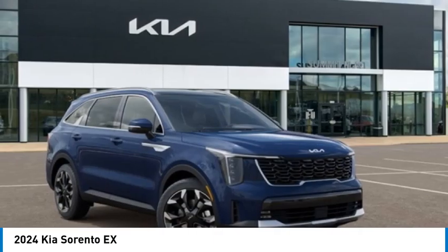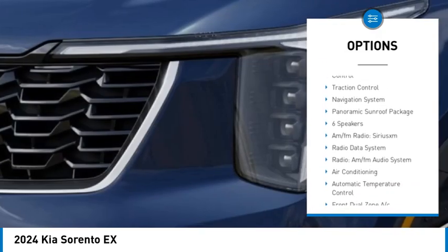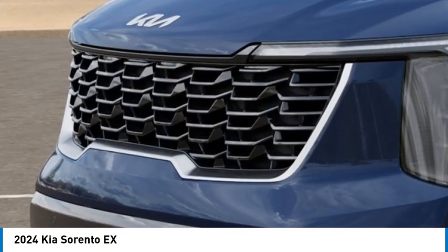Here are some of this vehicle's great options: alloy wheels, rear spoiler, power liftgate, brake assist, remote keyless entry, fog lights, four wheel disc brakes, speed control, electronic stability control, traction control.